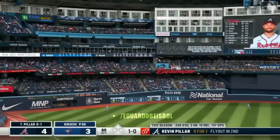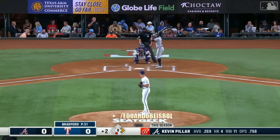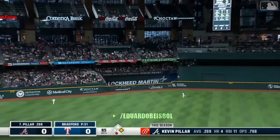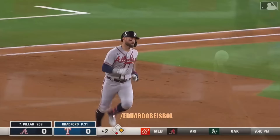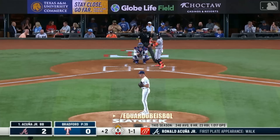Not much thought of him out of Division II Cal State Dominguez Hills, but Kevin Pillar puts a charge into this and back in his old park he knocks it out of here for a solo homer. He got all of that. Seven seasons, and proceeded to hit a solo homer. Homers in back-to-back games for Kevin Pillar, and it's 2-0 Atlanta.